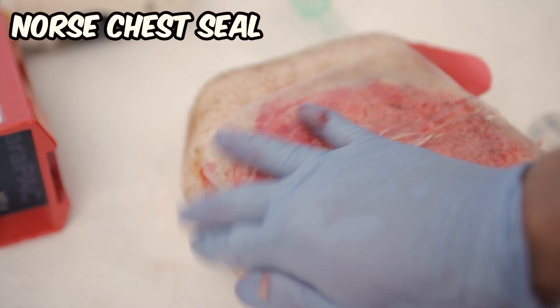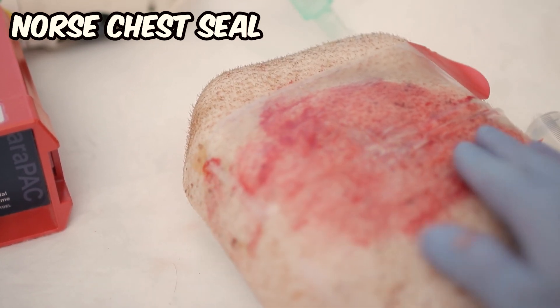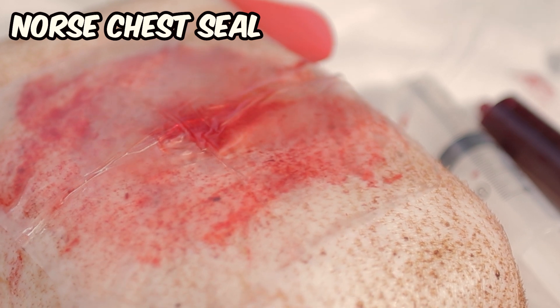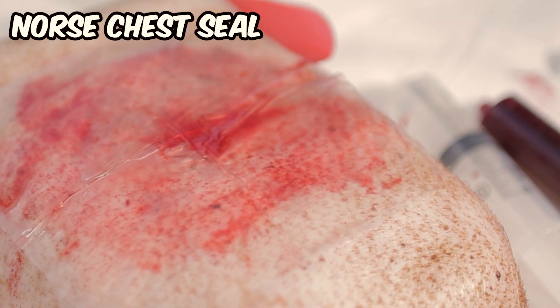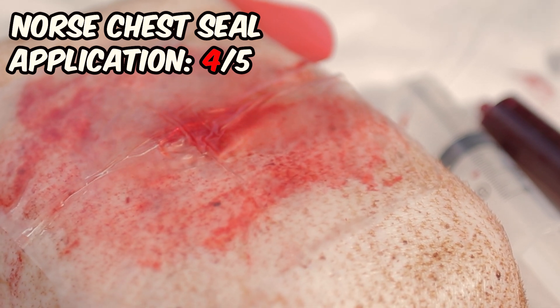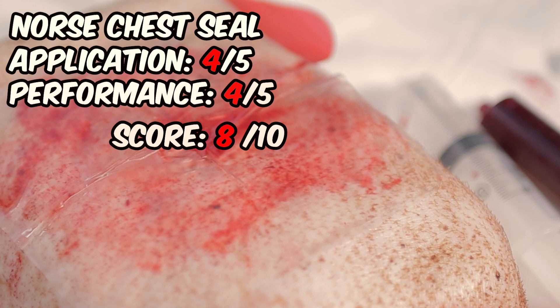After overcoming some difficulties with opening the rather thick and rigid pouch, we encountered no issues with applying this chest seal. However, we did notice some protrusion at the edges of the seal, even though this did not negatively impact the overall performance, which was commendable. 8 out of 10.